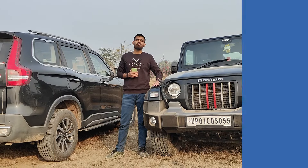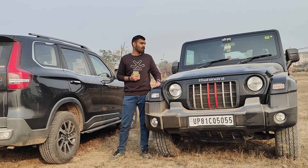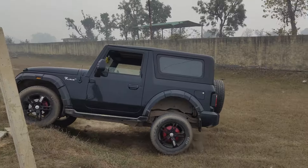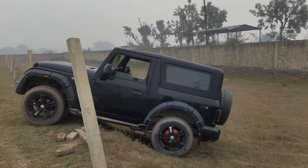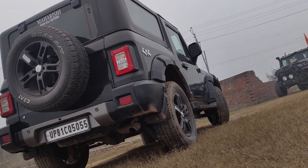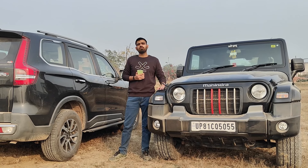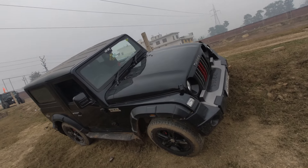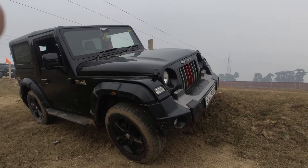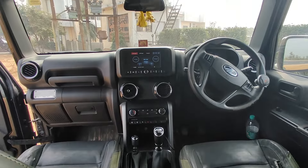Let's talk about 5 things where the Thar is better than the Scorpio. First, the Thar looks cooler. Second, the Thar is a better off-roader. Third, aftermarket customization support is better on the Thar. Fourth, the Thar offers indestructibility and road presence at a much lesser price. Fifth, the Thar is rugged, functional, and more weatherproof.